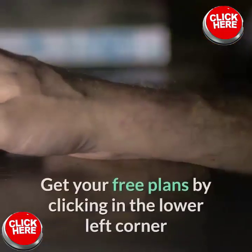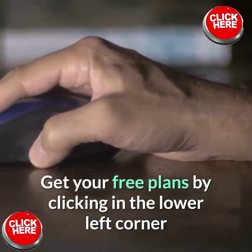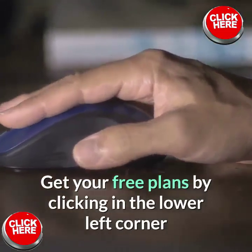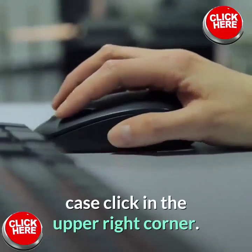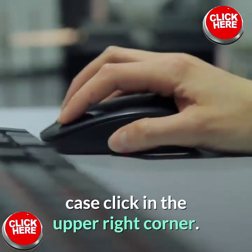So don't delay. Get your free plans by clicking in the lower left corner, unless you're on a mobile device, in which case click in the upper right corner. And we'll see you on the other side.